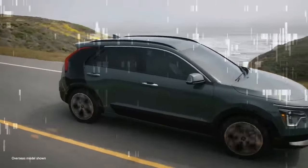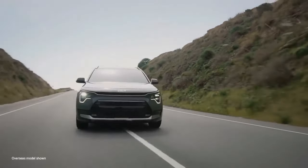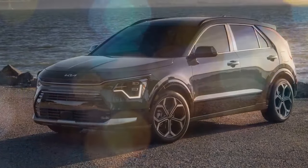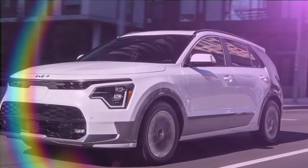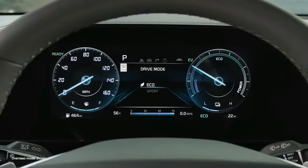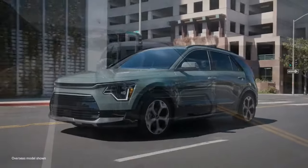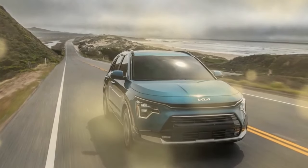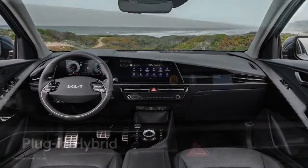6. Weight — the additional battery and electric components add weight, potentially impacting handling and overall performance compared to non-hybrid models. On the design side, the 2024 Kia Niro PHEV SX features a sleek and contemporary exterior with clean lines and a modern aesthetic. The front end is characterized by Kia's signature tiger-nose grille flanked by sharp LED headlights that provide a distinctive look and excellent visibility. The design also includes aerodynamic elements that improve efficiency and reduce drag, contributing to better fuel economy and electric range.